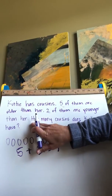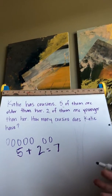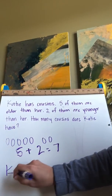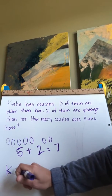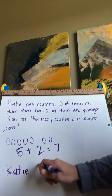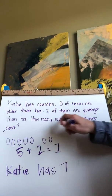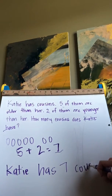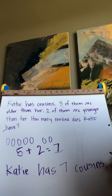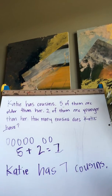So now I have to answer my question: How many cousins does Katie have? I'm going to come back up here and get my words. Remember, I don't just make up random words. I have to come back up here and get my words. So I'm going to write: Katie has seven cousins. So I was able to answer my question using a picture, using a number sentence, and with a sentence answering the question, how many cousins does Katie have?